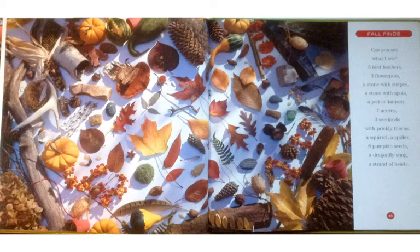Fall Finds. Can you see what I see? Five bird feathers, three flower pots, a stone with stripes, a stone with spots, a jack-o-lantern, seven acorns, three seed pods with prickly thorns, a squirrel, a spider, eight pumpkin seeds, a dragon wing, a strand of beads.